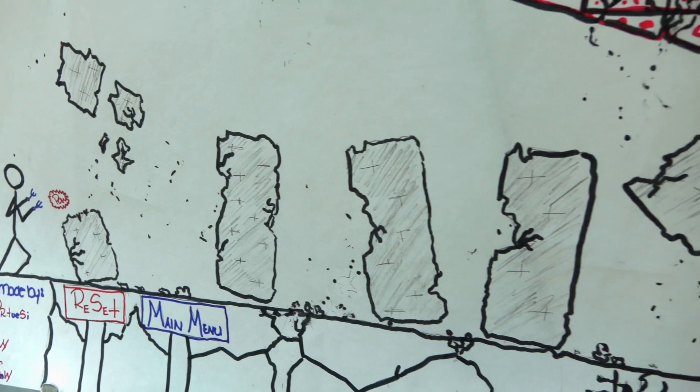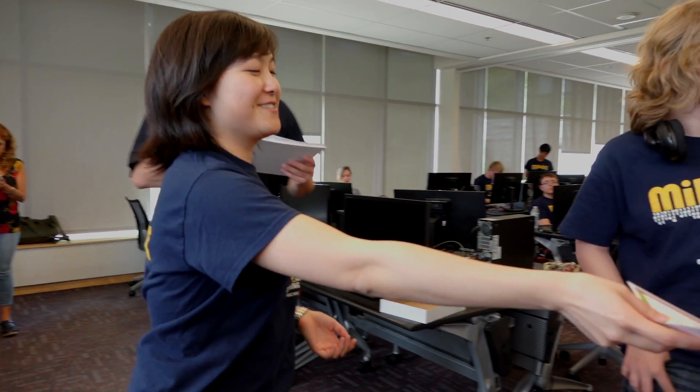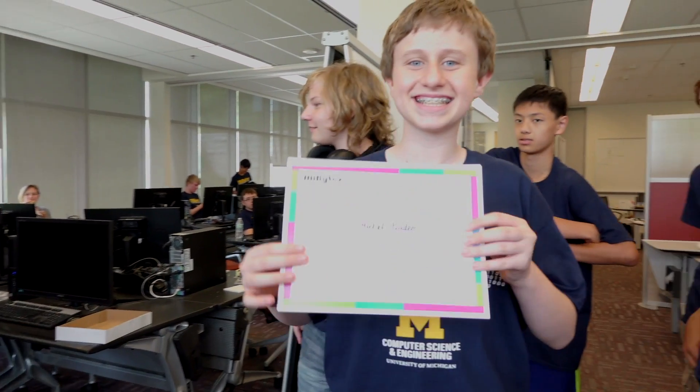By coming to MyBytes camp, I gained knowledge and experience. Now I could make an app and program a Finch. Certainly, computer science will be the future of our society and I want to be part of it.